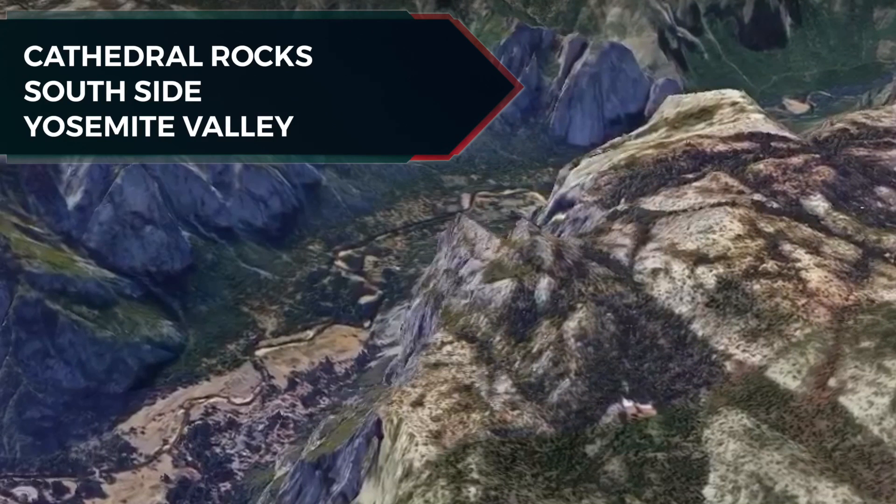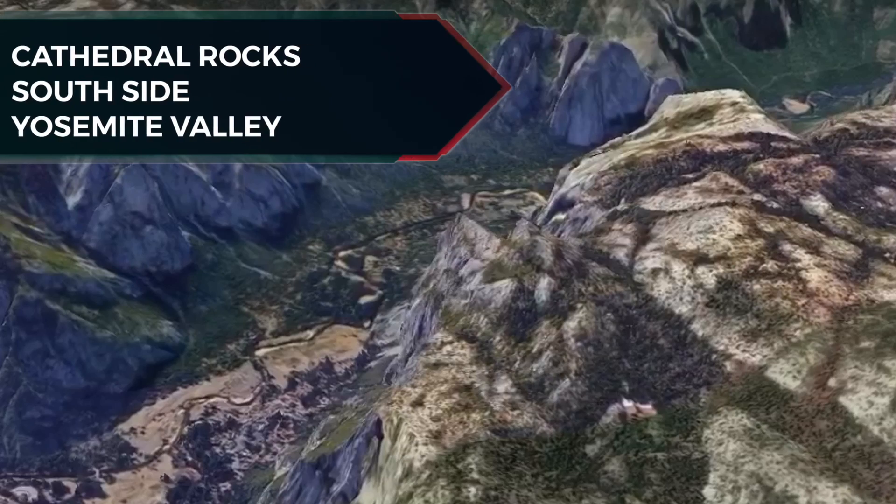And lastly, Cathedral Rock is a prominent rock face on the south side of Yosemite Valley.